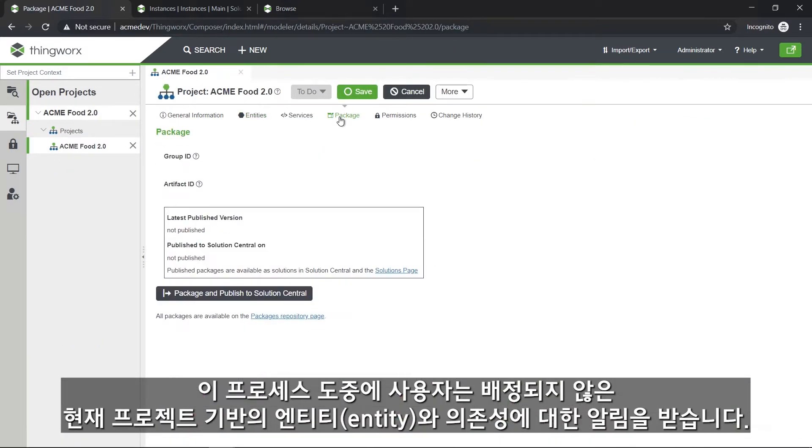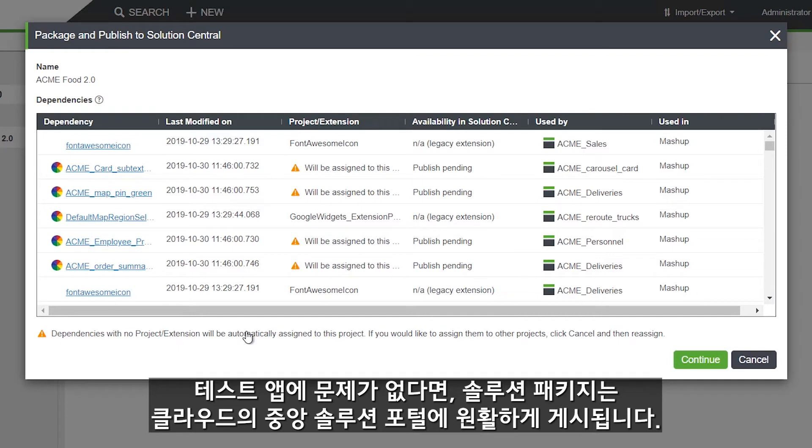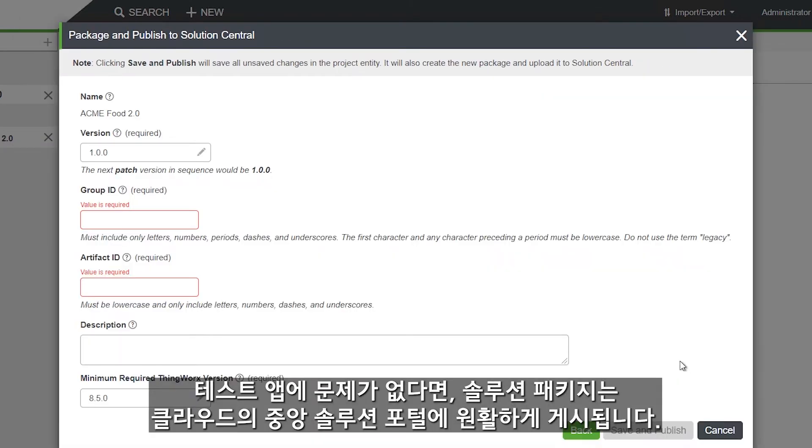During this process, the user is alerted of any unassigned entities and dependencies based on the current project. If there are no issues with the test application, the solution package is seamlessly published to the cloud-based Solution Central portal.